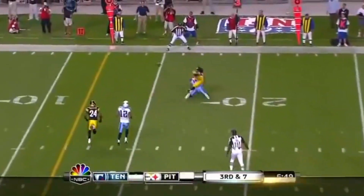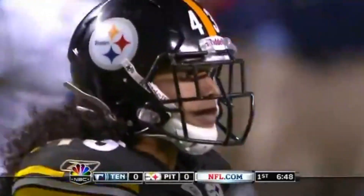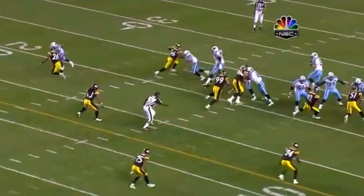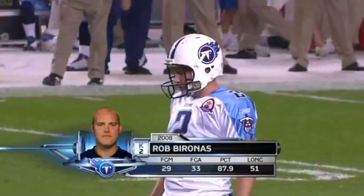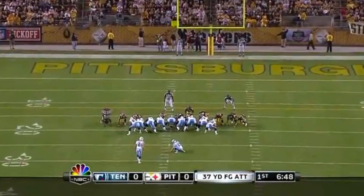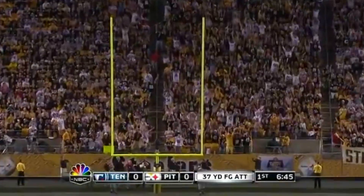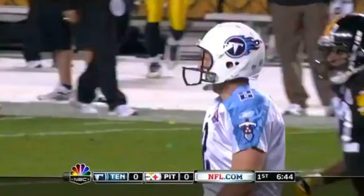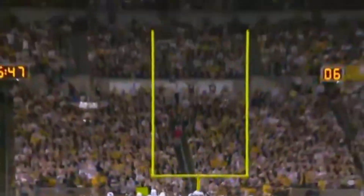Five-man rush, Collins to the outside — Polamalu is all over him, incomplete. It will be fourth down and seven. You can see him right there in the middle — that was a good seven or eight yards of separation, but Polamalu has just been everywhere tonight. 37-yard attempt for Rob Bironas, one of the best kickers in the league. The kick is no good — Bironas misses from 37, with 6:44 to go in the opening quarter. Still nothing-nothing.